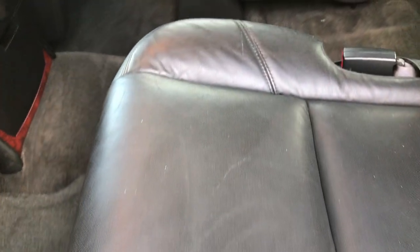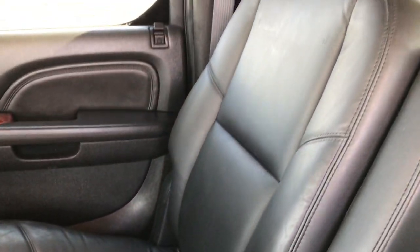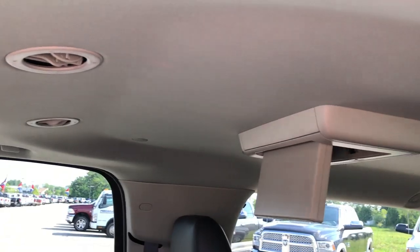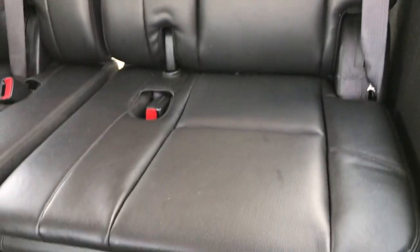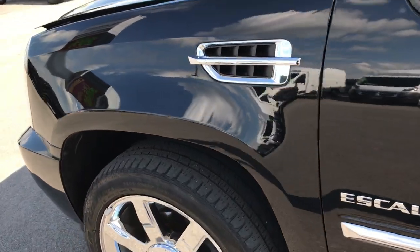Second row seating is very clean with no rips or tears. Both second row seats are heated, with audio controls and air controls back there. Passenger seat is also very clean. The vehicle has dual DVD players and we do have the remote for those DVD players. Third row seats are very clean and removable — they come out pretty easy. I highly recommend this vehicle from an overall quality standpoint; it's just really good value.